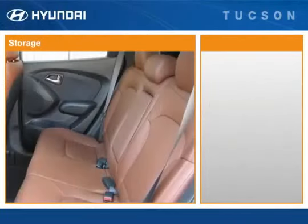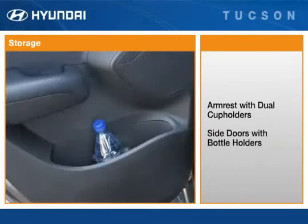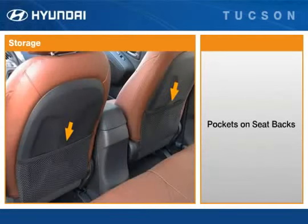Passengers have the comfort and convenience of a fold-down armrest with dual cup holders, plus bottle holders and storage bins in each side door. On GLS and Limited models, storage pockets on the backs of the front seats hold magazines, maps, or other items.